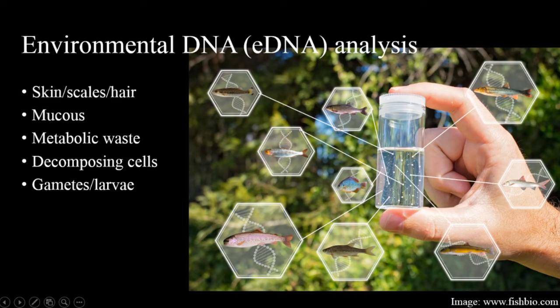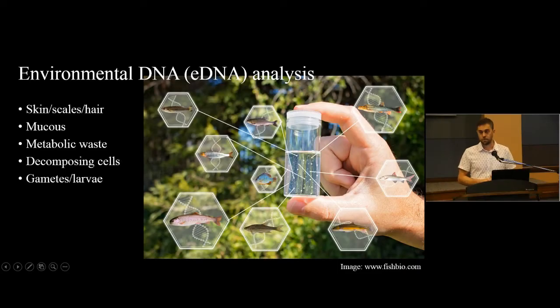Environmental DNA or eDNA analysis is broadly defined as obtaining information on species, populations and communities by retrieving DNA from environmental sources. DNA from higher organisms persists in the environment and can be sampled, extracted and analysed from things like scales and skin, mucus — especially from coral that secretes lots of mucus — metabolic waste like urine and feces, decomposing cells present in waterways for extended periods, and broadcast spawners that release copious amounts of gametes or larvae into the water column.